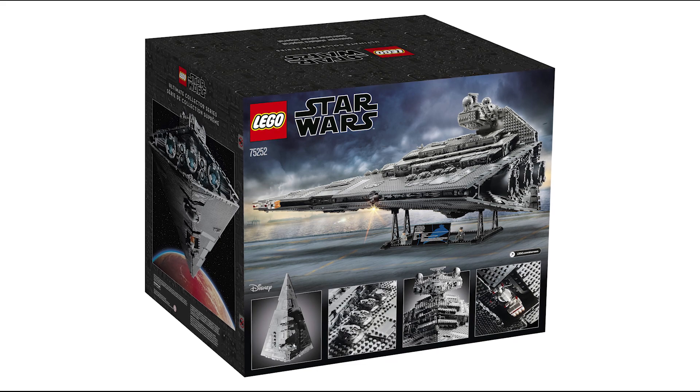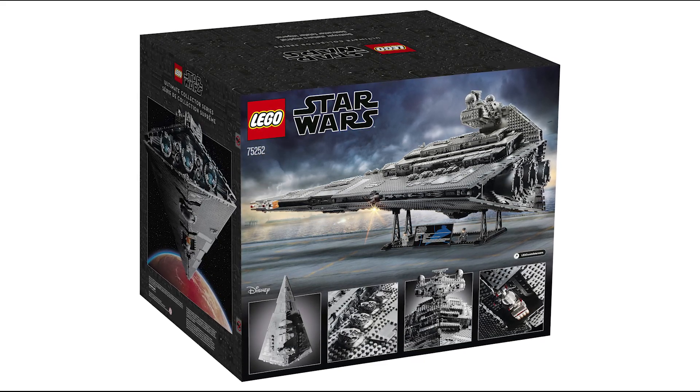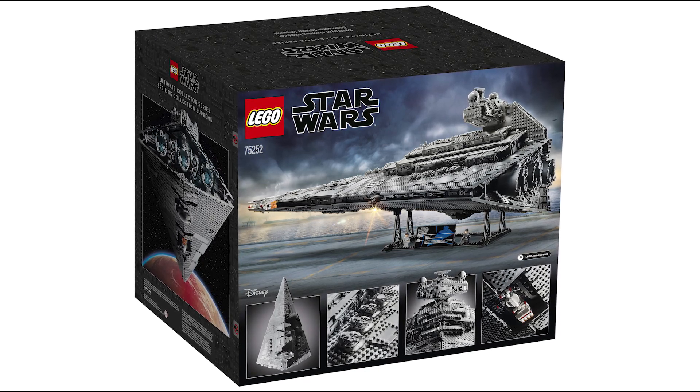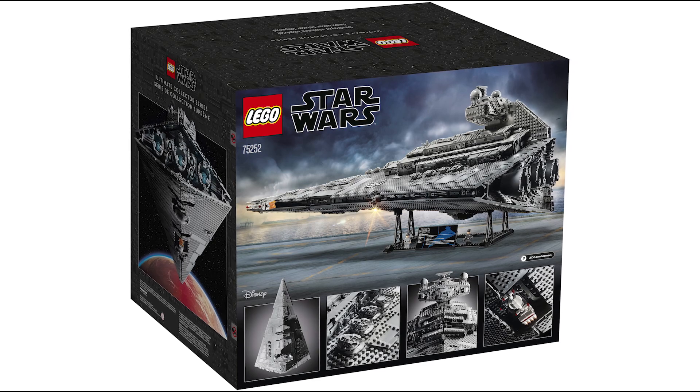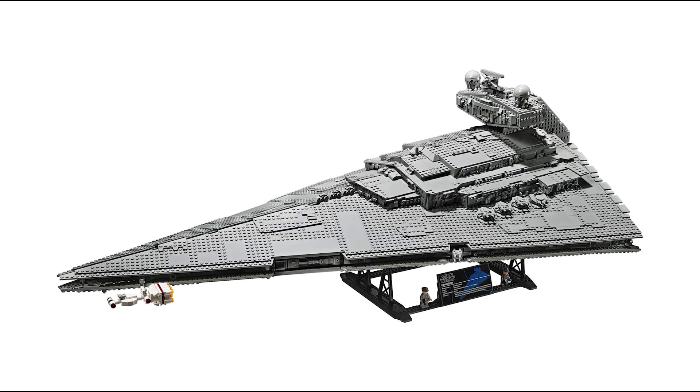This UCS model on display is going to be over 17 inches high, 43 inches long, and 26 inches wide. It's worth mentioning that it is longer than the older version, so there's definitely some improvement. You can see where the additional parts are going towards, and overall this thing just looks drop dead gorgeous.